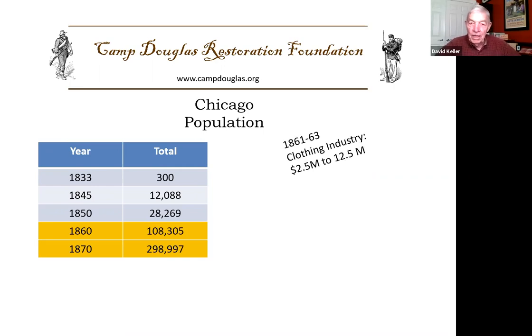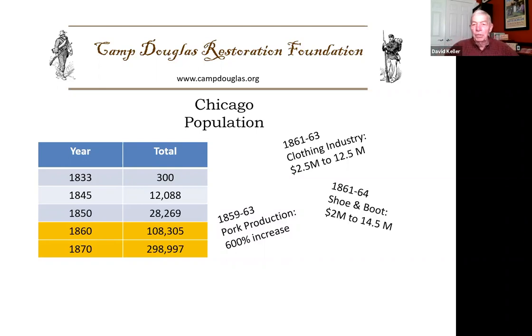For example, the clothing industry saw a huge increase. Pork production increased 600% in that period, and shoes and boots went from 2 million to 14 and a half million. So Chicago was a major factor in the Civil War, and the Civil War was also a major factor in the growth of the city.